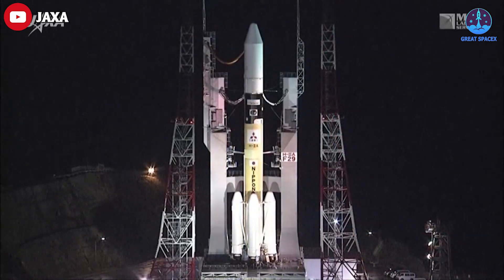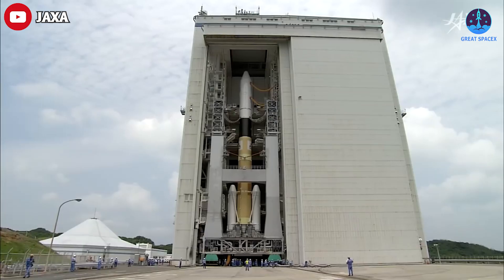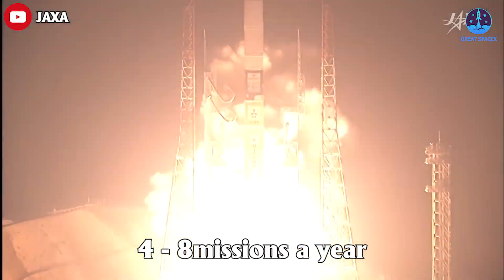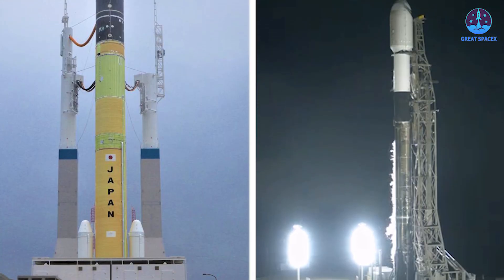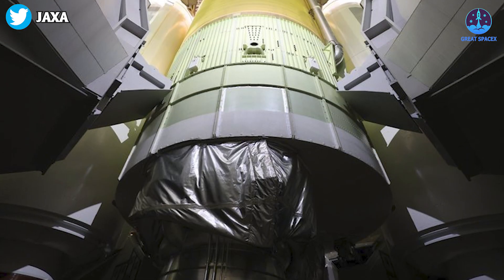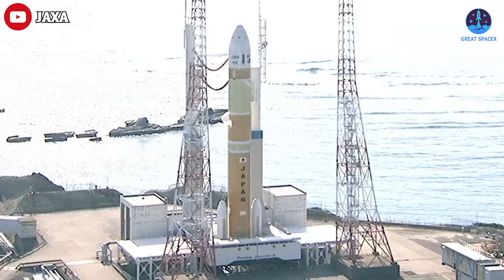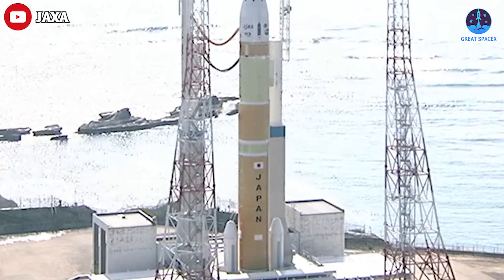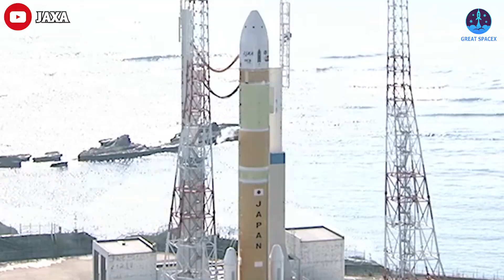The LE-5B-3 is a modernized version of the LE-5B engine flown on the H2A rocket, offered at a lower price. Japan envisioned doubling its launch cadence from about four to eight missions a year. The H3 could be a big competitor to the Falcon 9, but first JAXA and Mitsubishi must prove their reliability — and this is where problems began.